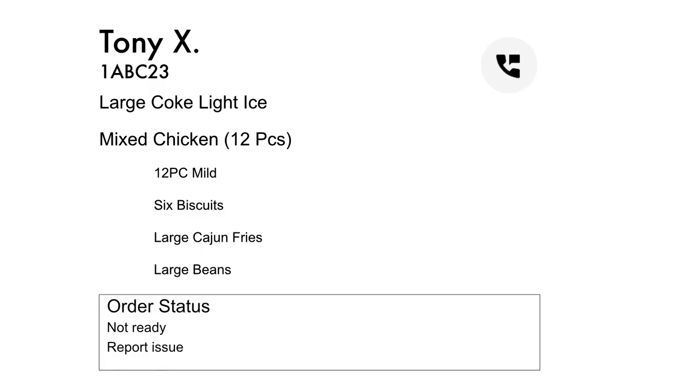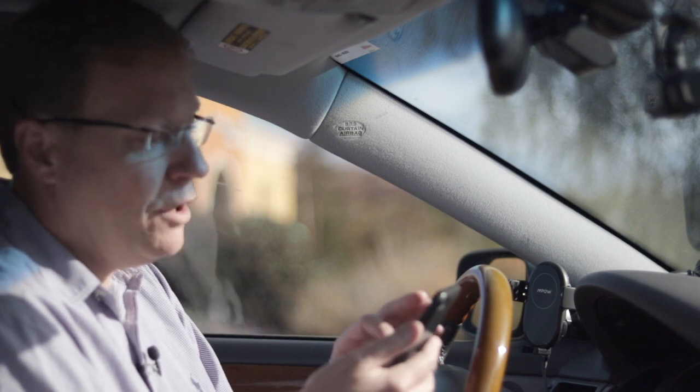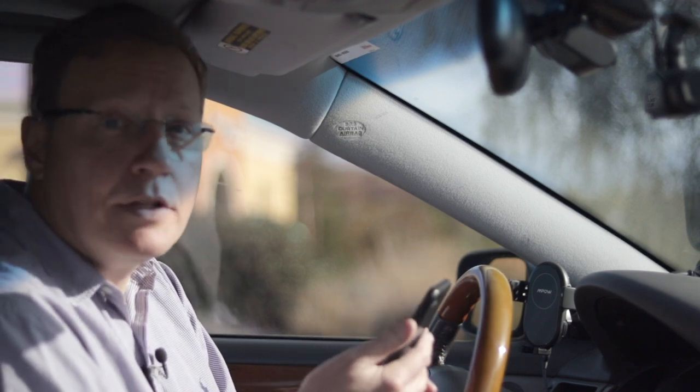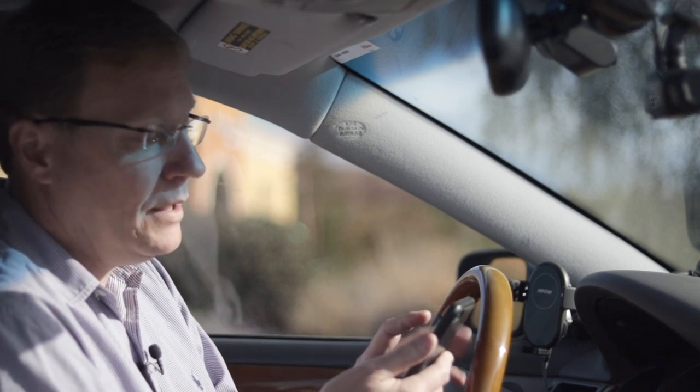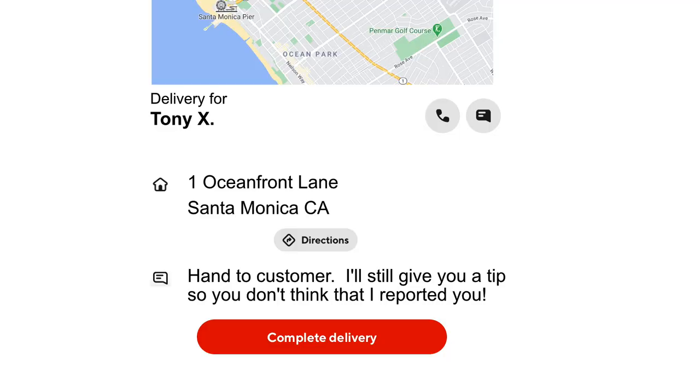You can take a picture of the order and have what food they ordered if you want. This one is for Tony X — it's a large Coke, mixed chicken 12-piece, some biscuits, Cajun fries, and large beans. I'll take a screenshot of the order, go in and pick it up, start the delivery, and then talk to the dash cam. This order is for Uber Eats, it's Popeyes Chicken, and I'm headed to Tony X at 1 Ocean Front Lane in Santa Monica.